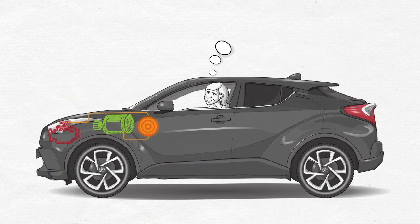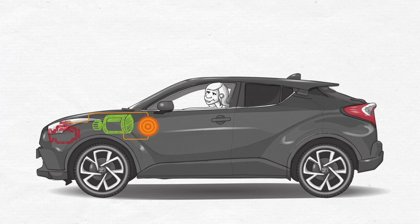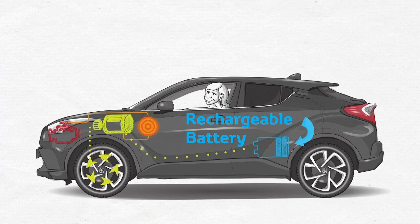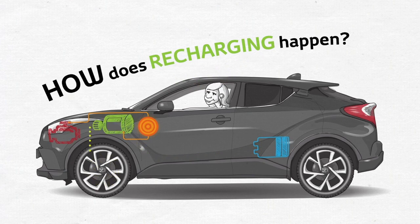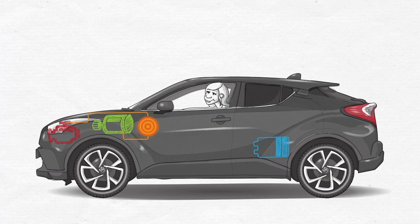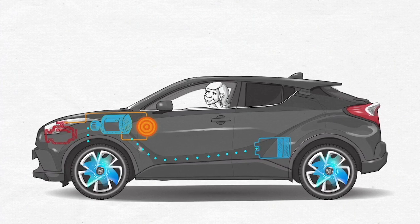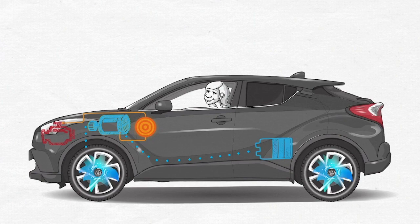Driving a hybrid really is as easy as it gets. Electric motors need electricity and that's why many people think the car has to be plugged in. Every self-charging hybrid has a built-in rechargeable battery — but if they don't get plugged in, how does recharging happen? You'd be amazed at how much of the energy produced by a standard petrol engine goes to waste. The brilliance of Toyota hybrids is that they harness the energy when you brake and freewheel and use it to charge up the powerful battery. It really is self-charging.